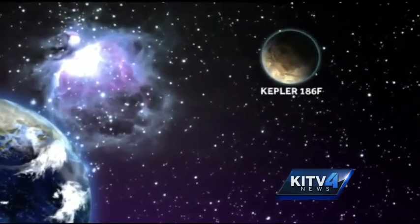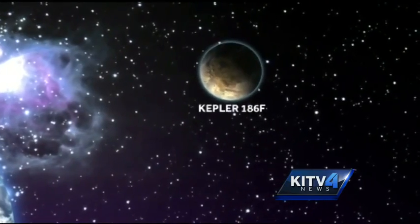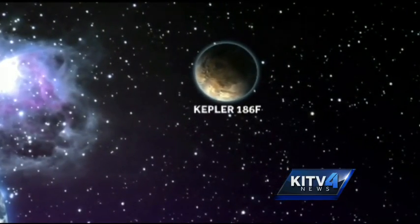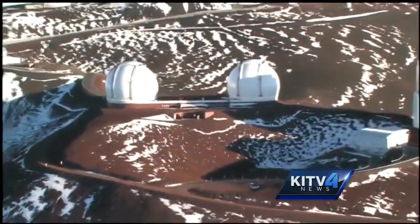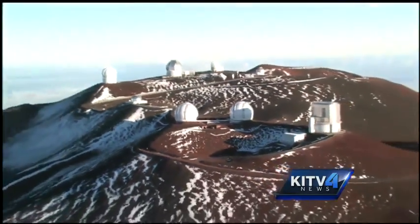Earth goes around its star every 365 days. The Kepler space telescope discovered the planet, but the W.M. Keck Observatory and Gemini Observatory on top of Mauna Kea played a crucial role in confirming that data.